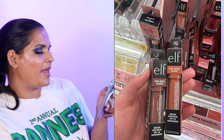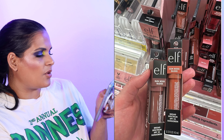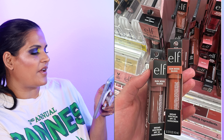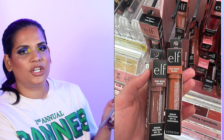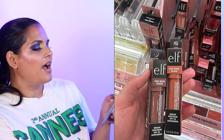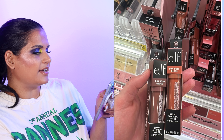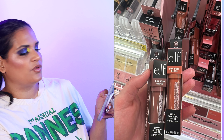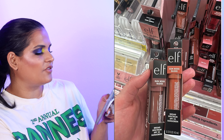Next from Elf — there's a new launch spotted at Target stores. It's the Sun Boss Gloss SPF 25 Sunscreen. I've never had a sunburn on my lips, but I'm sure it happens to people. I could see myself buying the brown terracotta shade just because it's a beautiful shade — if I spot it at Target I might grab one.